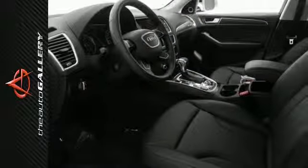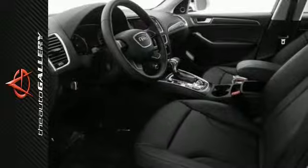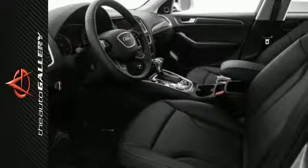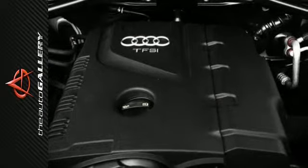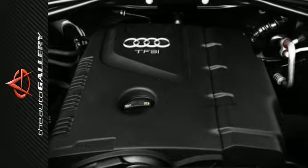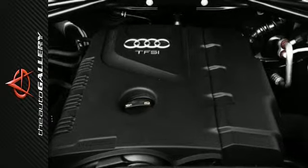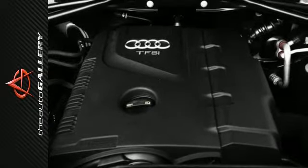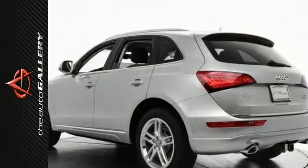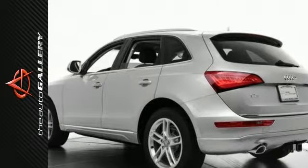A few of the Q5 Premium Plus's valuable features include a panoramic sunroof, heated front seats, and an ambient LED interior lighting system. Other desirable installed features include HomeLink, rain-sensing windshield, the technology package, four-wheel analog brakes, leather interior, MP3 player dock, wood trim, steering wheel audio controls, keyless entry, moonroof, and power windows.